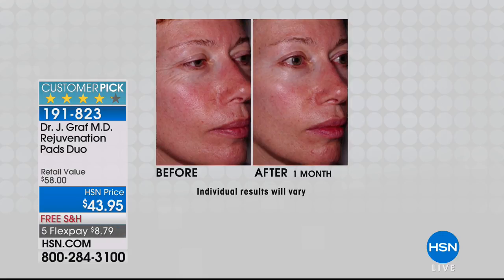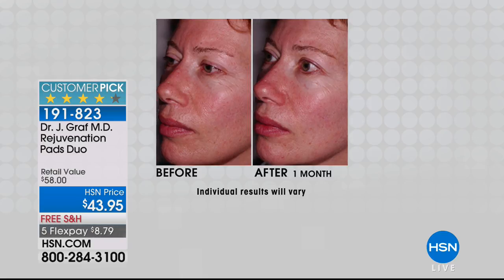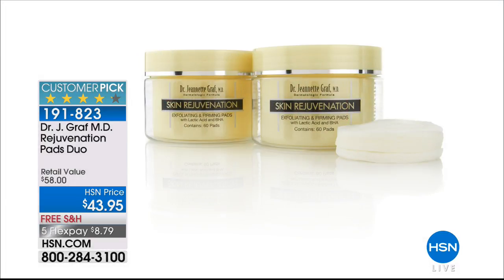Speaking of peptides, the Rejuvenation Pads are available — two full packs at a special HSN price with free shipping and five flex pays. Normally $58, today $43.95. Triple action: firming with retinol, beta-hydroxy acids that make pores appear smaller, and lactic acid. Three things that exfoliate and firm. This is a four-month supply, and a customer pick. Most people state they see a difference within a week — refined, even-toned, beautiful skin.